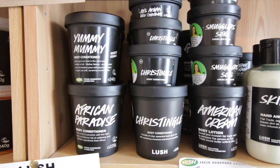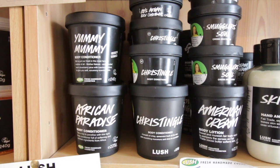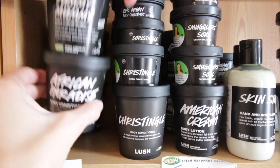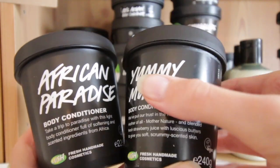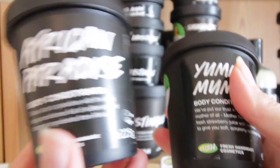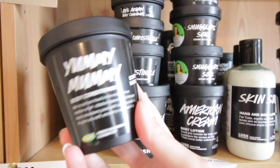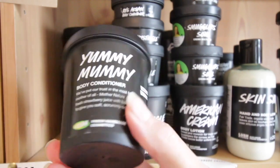Onto the next part of my collection — this is the one part that normally looks quite messy, but I've managed to organise it for you guys. We start off here with our body conditioners. We have two — African Paradise, which shares its scent with the Heartthrob Bubble Bar. This is a regular product but quite expensive, so I stored one. And then we have a rare one that I'm sure a lot of people would love to come back: the Yummy Mummy body conditioner, which shares its scent with the Yummy Mummy shower gel.